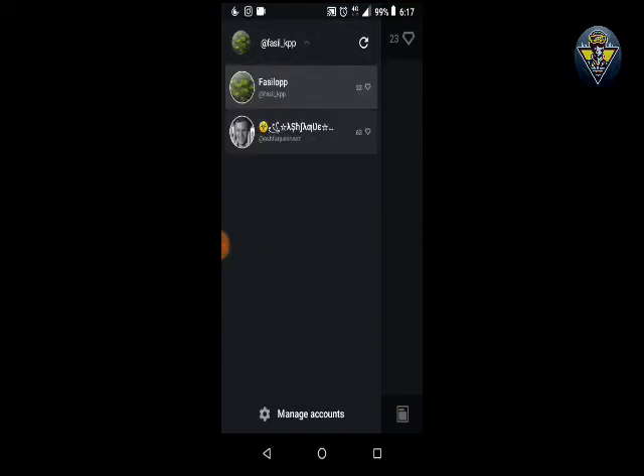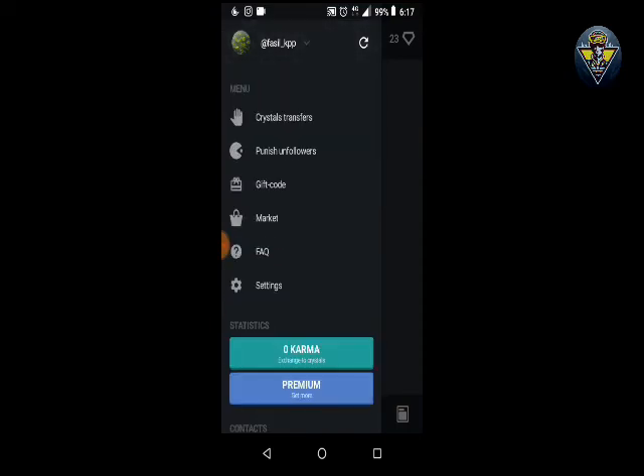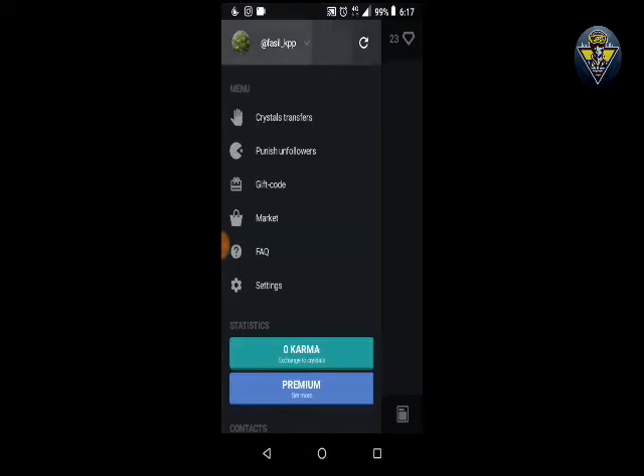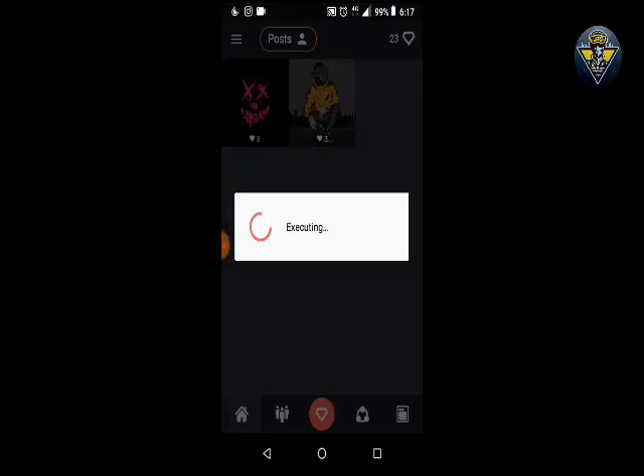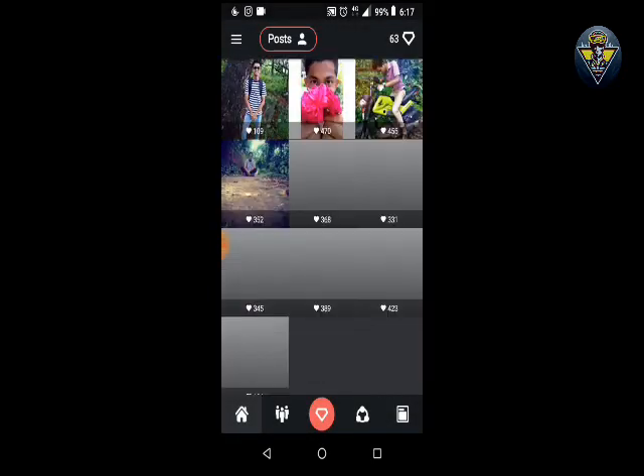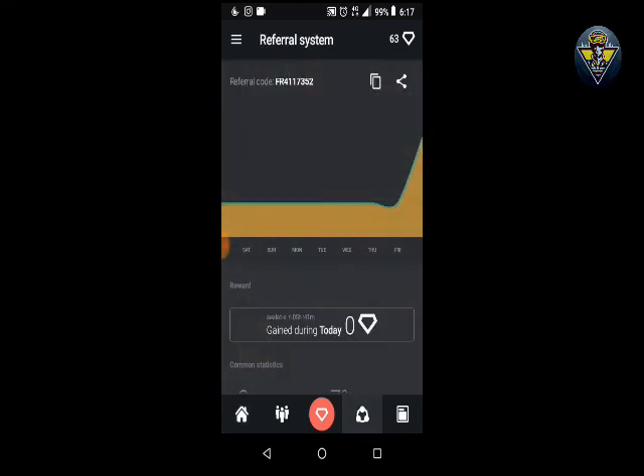Another good feature of the application is you can instantly change accounts. You can also share diamonds — it's not illegal like in Neutrino, and they will not ask for verification or anything like that. You can easily switch from one account to another. This is my official account, so please do follow.